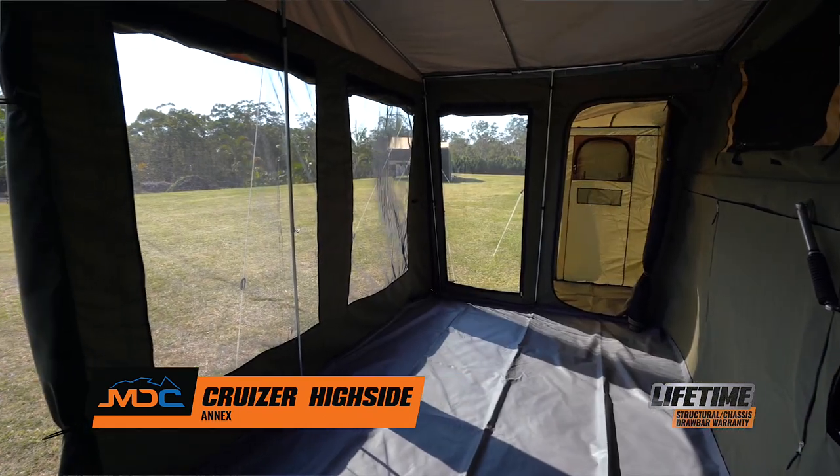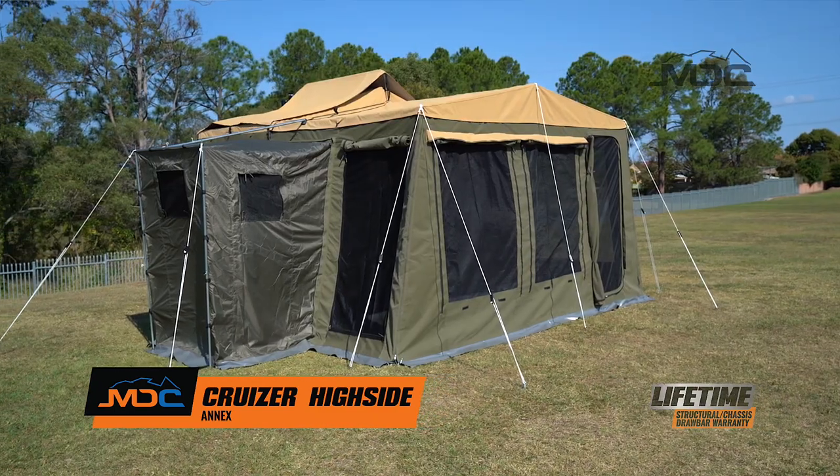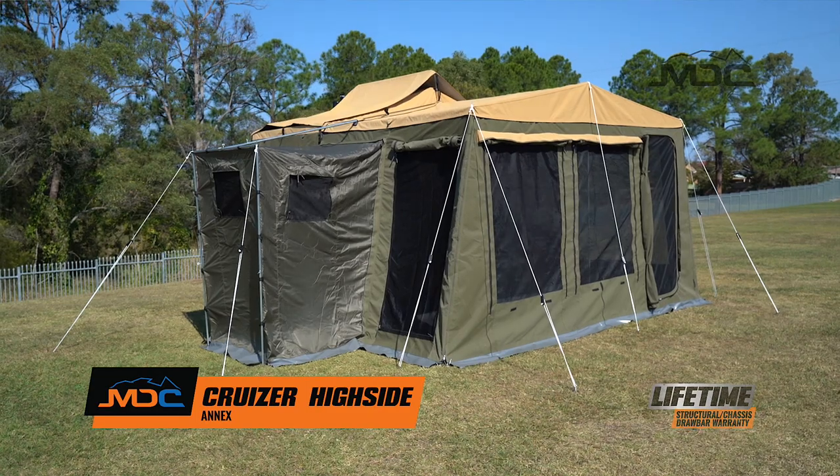Whether it's sleeping friends or family, cooking and entertaining, or simply a haven for relaxation, the Cruiser High Side annex is the perfect inclusion for the spacious camping experience.